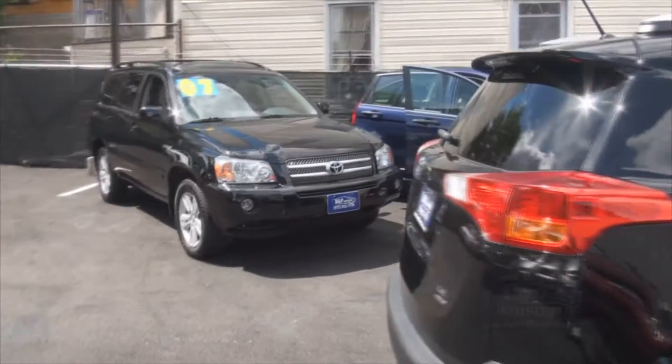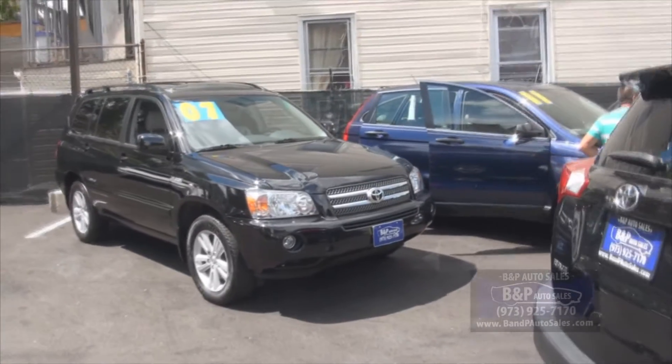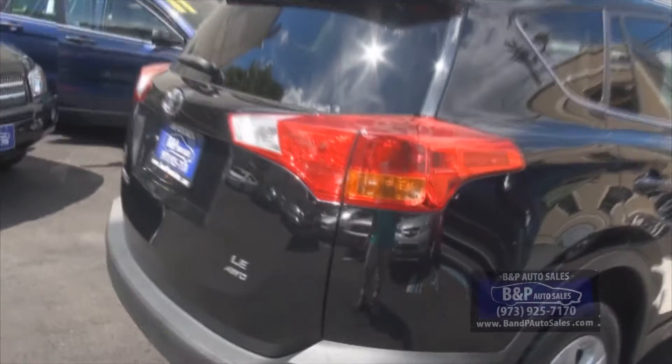We also have this 2007 Toyota Hybrid — it's a Highlander Mono Limited, very nice auto. This RAV4 is the LE trim with all-wheel drive.